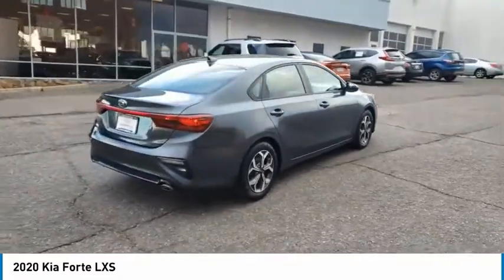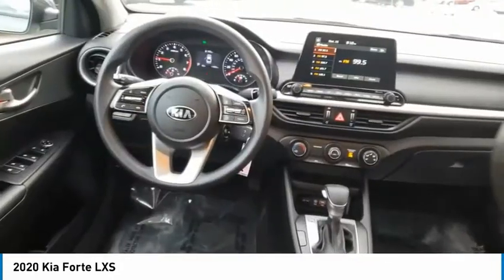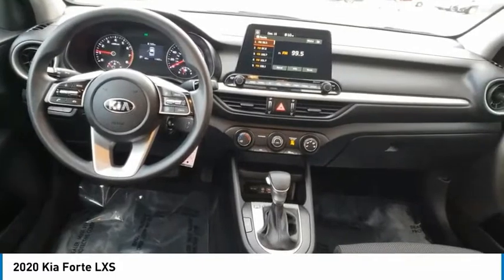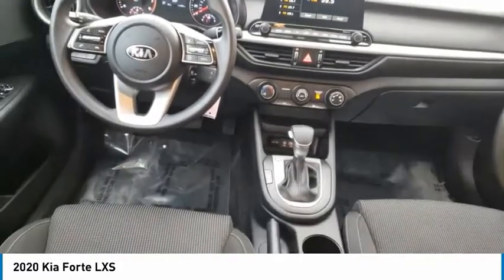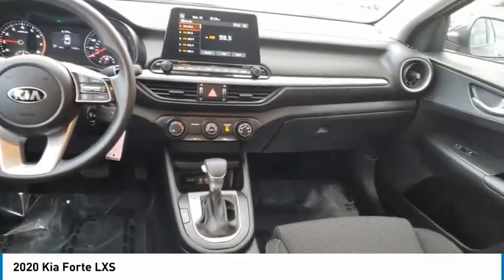This vehicle has less than 15,000 miles. Here are some of this vehicle's great options: tire pressure monitor, aluminum wheels, brake assist, traction control, stability control, daytime running lights, four-wheel disc brakes, FWD, remote trunk release, tires, front performance.